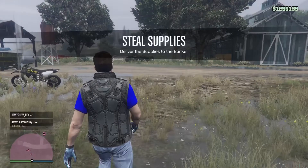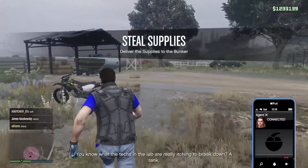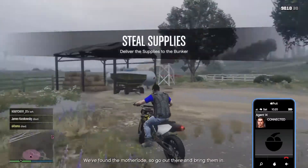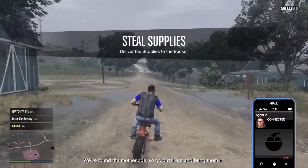Taking more supplies is going to be quite a task. The techs at the lab are really itching to break down a tank — we found the motherload, so go out there and bring them in.